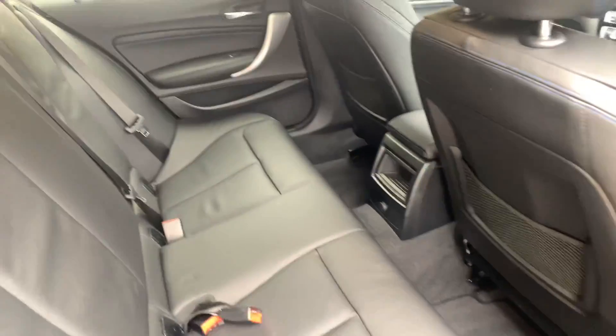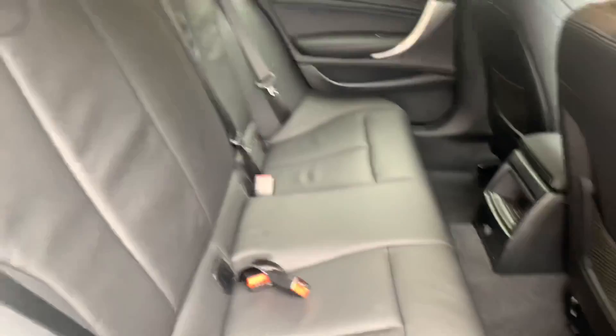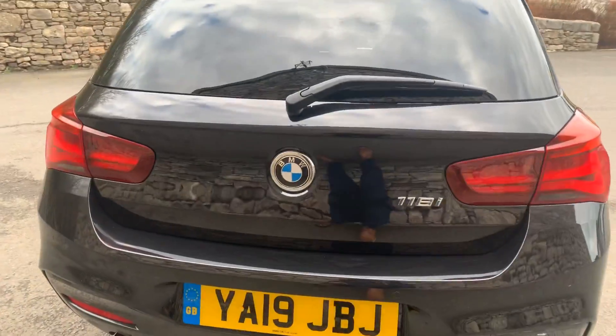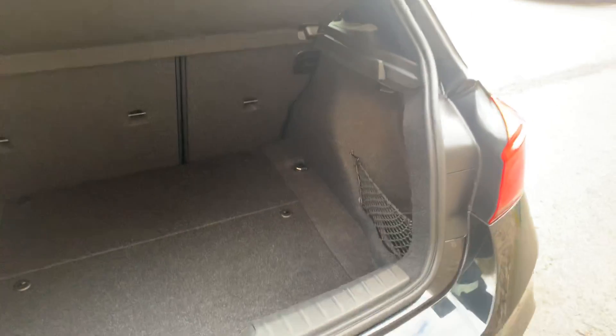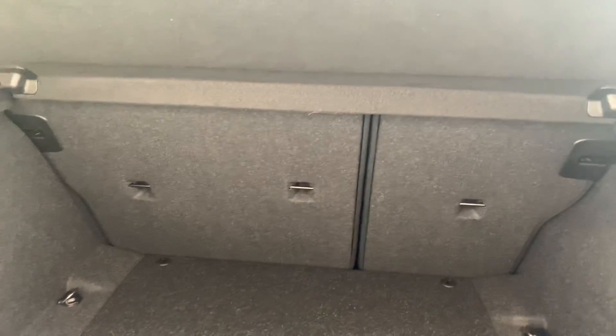There's plenty of room in the back of this 1 Series, with a little extra storage in the middle and another 12-volt supply. Three seat belts and three headrests — the middle seat gets a bit less room than the outer two. You've got the privacy glass and the lovely diamond cut wheels. Around the back there's a darker grey diffuser on the M Sport, and a nice big boot with storage behind a net and a split rear seat.